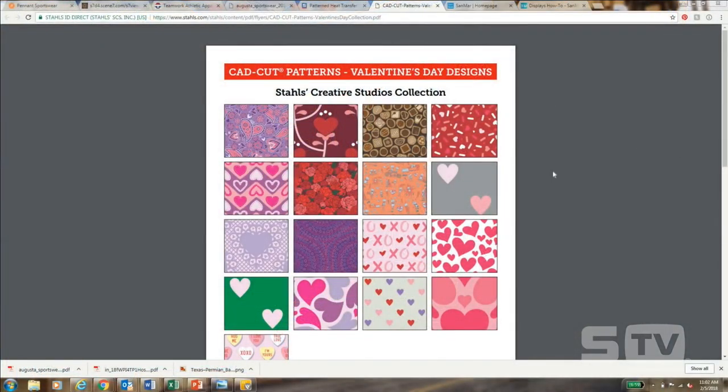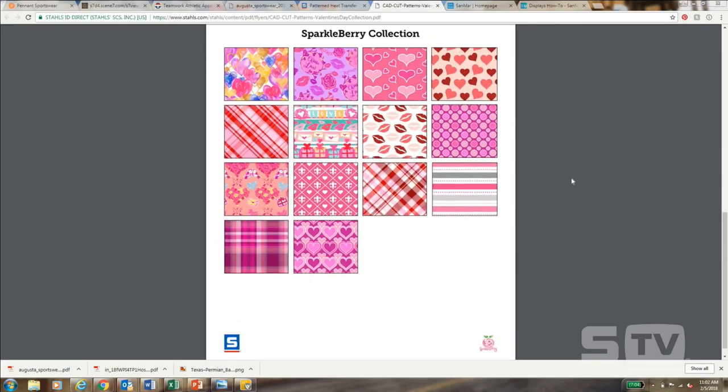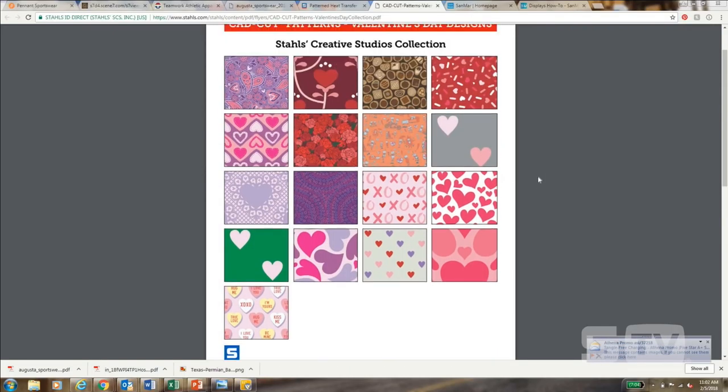Speaking of patterns, here is a PDF of all the Valentine's Day patterns recently added to our website. These are from Sparkleberry Inc., added into our pattern line, and the ones on top are from our CAD Cut Creative Patterns. Any of those patterns can also be made into a glitter pattern — that's a new feature we offer. Whenever you're checking out after selecting your pattern, just choose glitter instead of the regular matte finish.